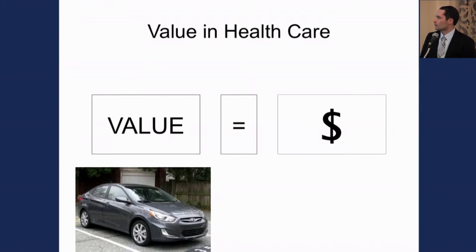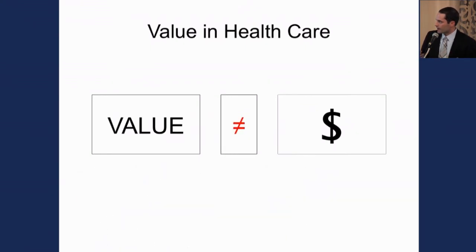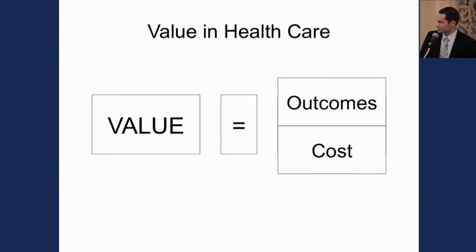In healthcare, however, we don't really define value in terms of monetary worth. While outside of healthcare you can compare things such as cars and justify the differences based on monetary worth, in healthcare we've defined it as an equation — with outcomes as the numerator and cost as the denominator.